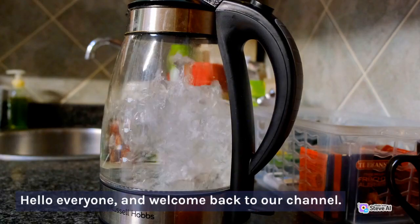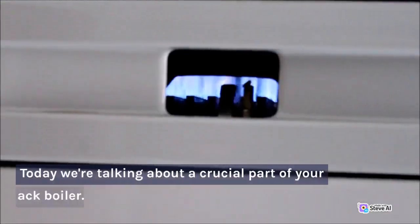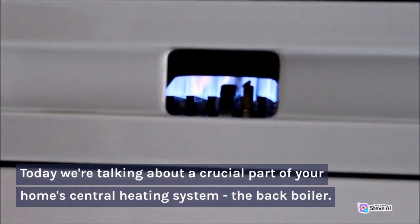Hello everyone, and welcome back to our channel. Today we're talking about a crucial part of your home's central heating system, the back boiler.